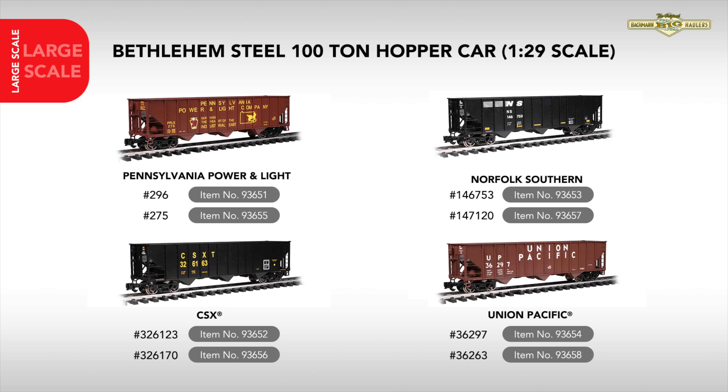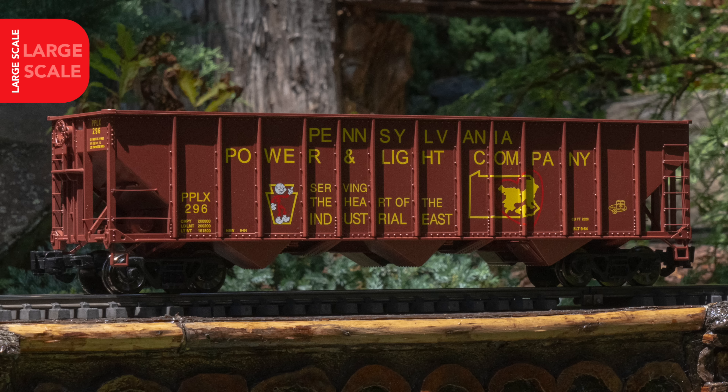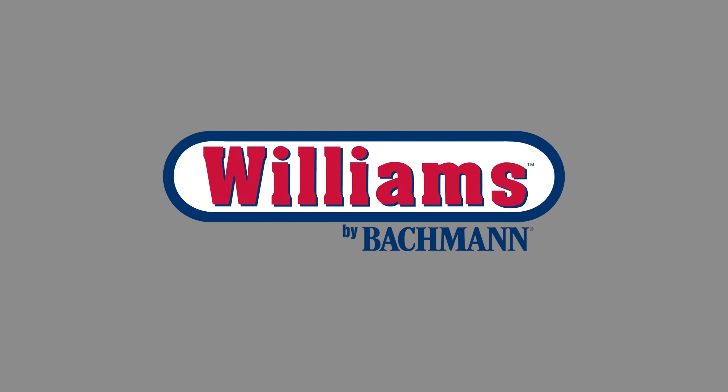Also arriving in 1:29 scale is the Bethlehem Steel 100-ton hopper. This modern-era open hopper arrives with two road numbers each for Pennsylvania Power & Light, CSX, Norfolk Southern, and Union Pacific.